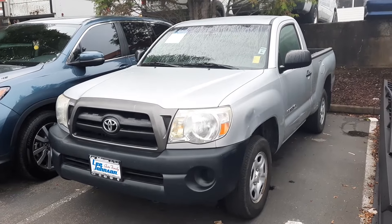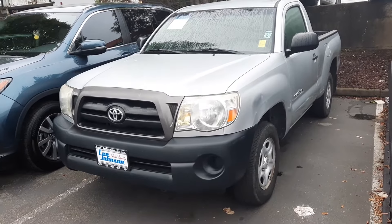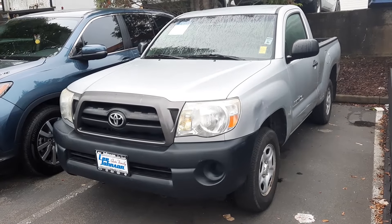Hi Nick, Anthony here, reaching out from Lee Johnson Nissan, shooting you a quick video preview of the 2005 Toyota Tacoma.